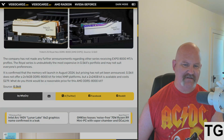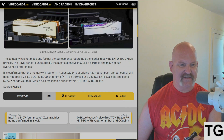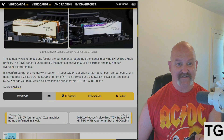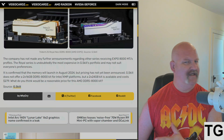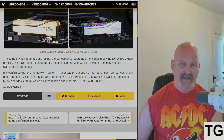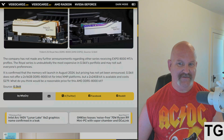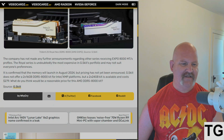The company has not made any further announcements regarding other series receiving EXPO 8000 megatransfer profiles. The Royal series is undoubtedly the most expensive in G.Skill's portfolio and won't suit everyone's preferences. It is confirmed the memory will launch in August, but pricing hasn't been announced yet.